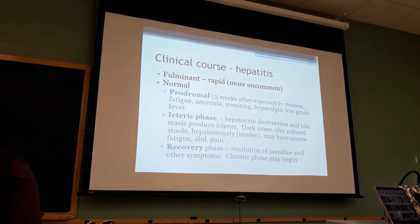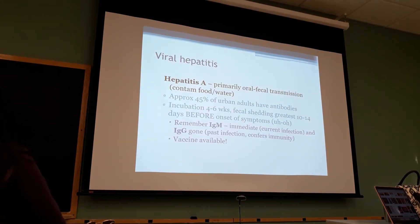Fulminant - you have prodromal phase, icteric phase, and recovery phase, you can read what those are. Hepatitis A is fecal-oral, usually in your food. Remember, IgM means that you have it, IgG means that it's gone.